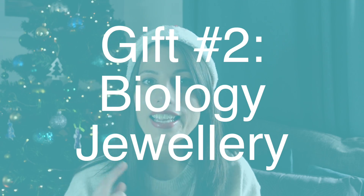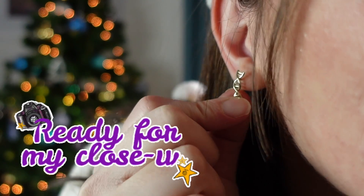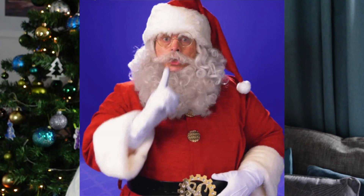Number two covers a few different types of biology jewelry. The first I'm actually modeling right now — let me do a close-up. Those are my DNA earrings, which I was given as a secret Santa present last year from someone at school. I love them. Whenever I wear them at school with my hair up, I always notice students staring, and then they say 'I like your earrings.'